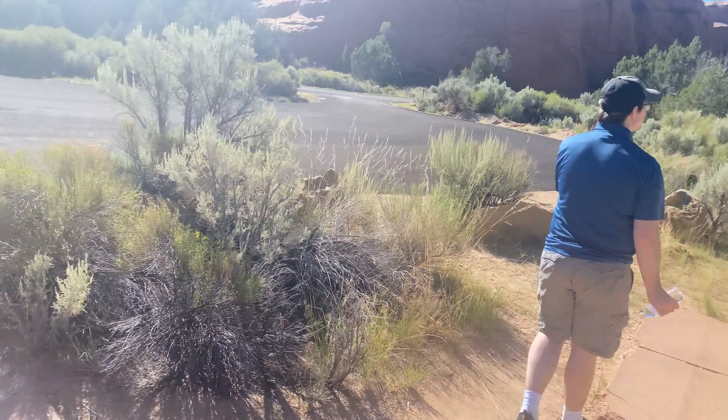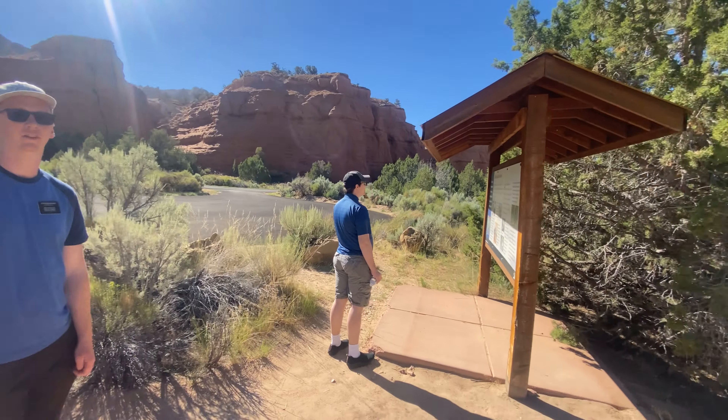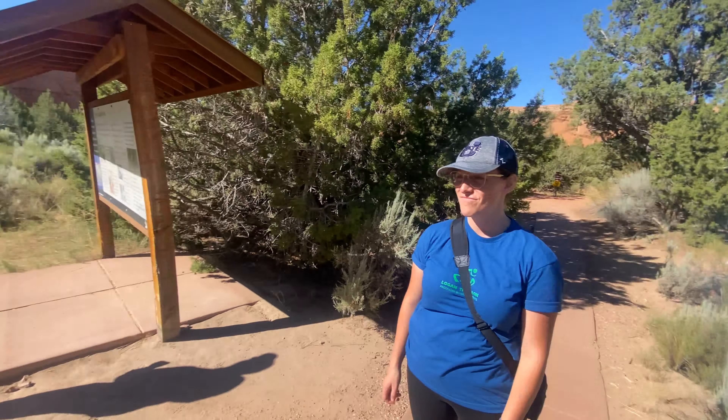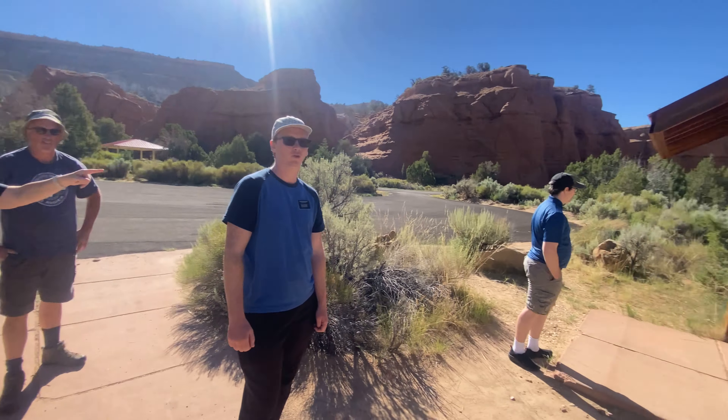Today we are at Kodachrome State Park on our trip to Grand Staircase Escalante. We have some guest stars. Baby E? We forgot him — we left him at home. Yeah, we're also missing Allison. But we've got two-thirds of the crew. We're ready to party. Let's go!